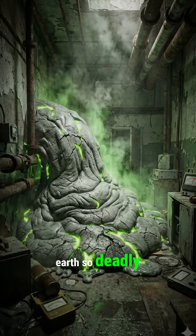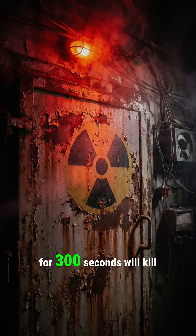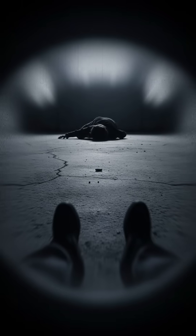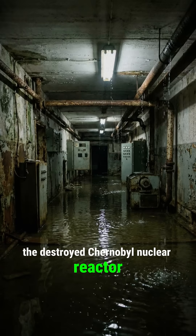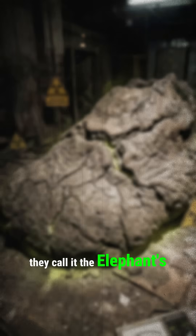There is an object on Earth so deadly that just looking at it for 300 seconds will kill you. It is hidden deep in the basement of the destroyed Chernobyl nuclear reactor. They call it the Elephant's Foot.